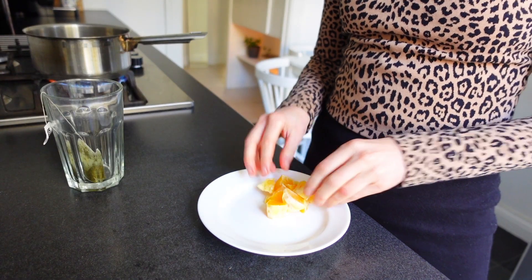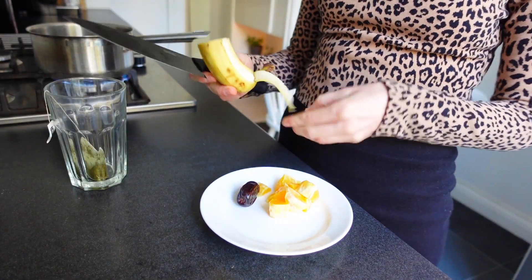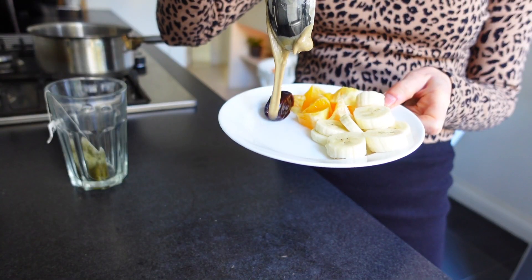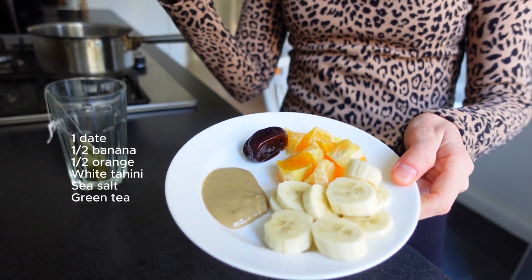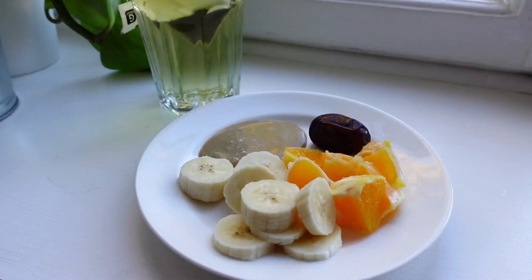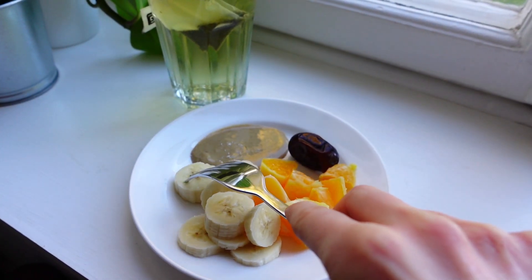Around 2:30 in the afternoon I very often get very hungry, so this fruit snack is perfect to eat between lunch and dinner. I chopped some banana, orange and also added some smooth tahini and also a date. Don't forget the sea salt on top — it's really delicious. I also had a cup of green tea.